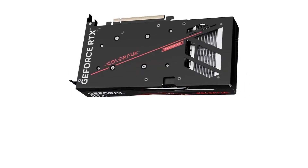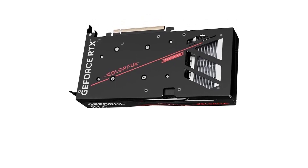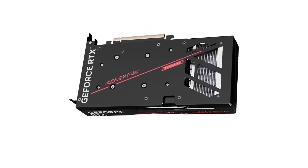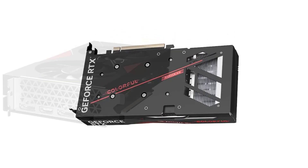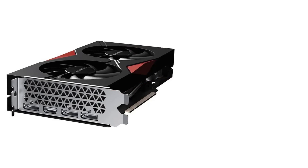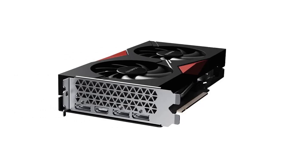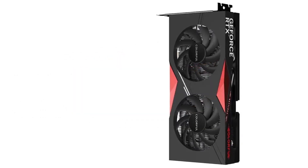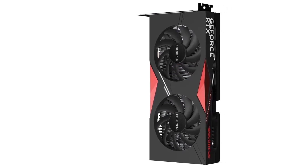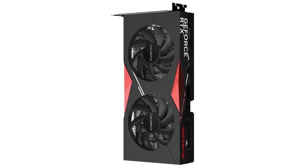One of the standout features of this graphics card is its striking design. The colorful RGB lighting adds a vibrant touch to the rig, making it aesthetically pleasing. The double fan cooler design not only looks impressive but also effectively keeps temperatures in check during intense gaming sessions. The cooling solution maintains a good balance between performance and noise levels, ensuring a quiet and cool gaming experience. The Colorful RTX 4060 NB Duo offers a comprehensive range of output interfaces, including 3 DisplayPorts and an HDMI 2.1 port.